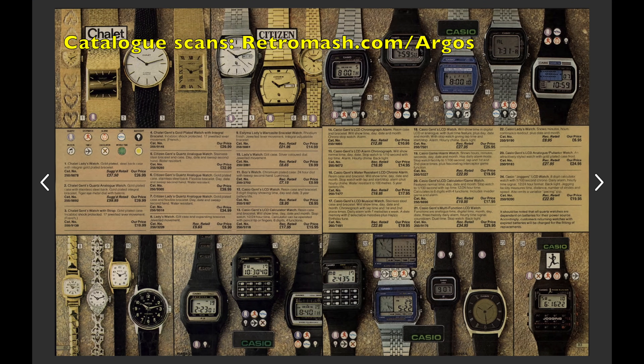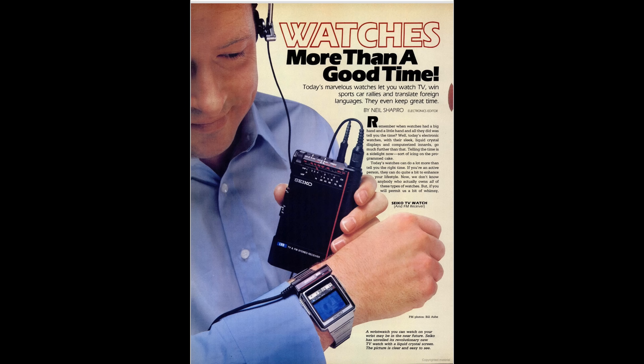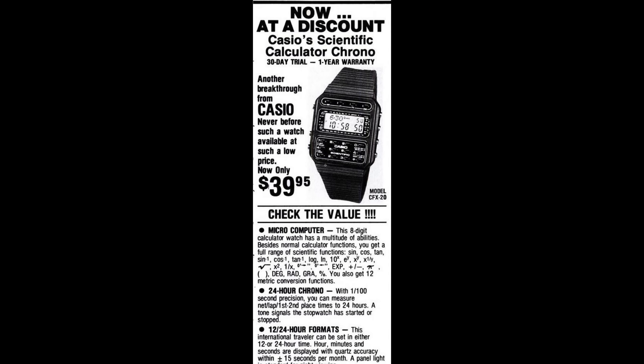As a teenager in the 1980s I was absolutely obsessed by digital watches. I couldn't walk past a jeweler's shop window without stopping to take a look to see what new models they got on display, and it seemed like there was always something new coming out. You could check your pulse, the temperature, the altitude, play a game and listen to the radio or even watch the television, but by far the most popular gadget was a calculator.